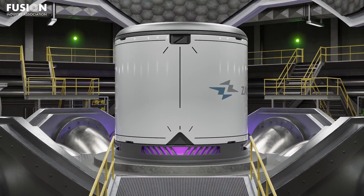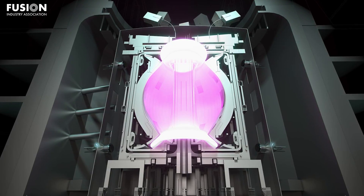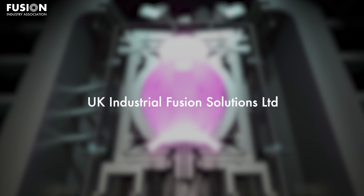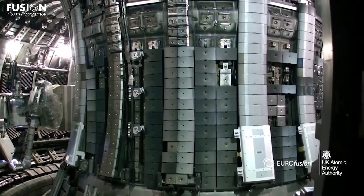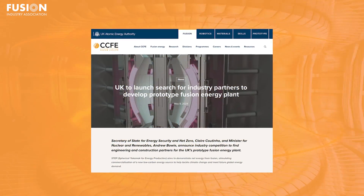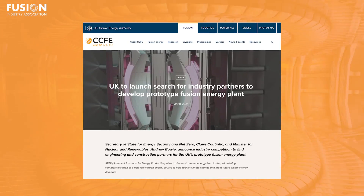The UK is contracting with commercial enterprises to build STEP, and they plan a competition to ultimately select one company to oversee construction and another to handle engineering. The partnership will be led by UK Industrial Fusion Solutions, a government-owned company that partners with the UK Atomic Energy Authority, which will lend its expertise in fusion physics to the program. The competition kicks off on May 22nd, with selections made in late 2025 or 2026. We'll obviously be watching this very closely and keep you up to date.